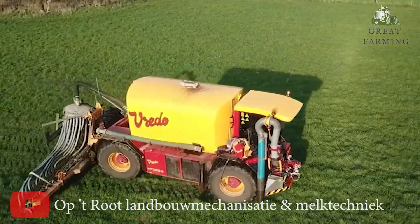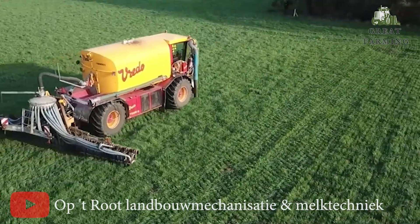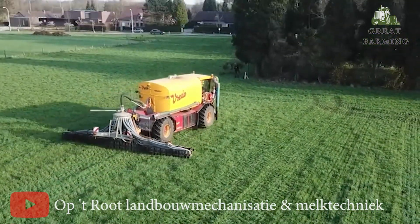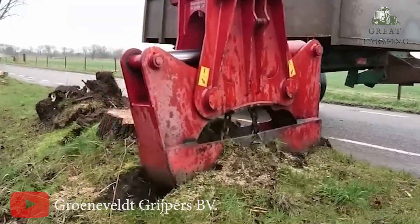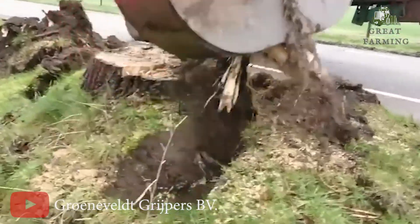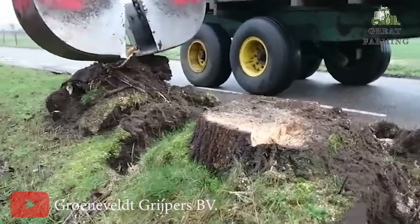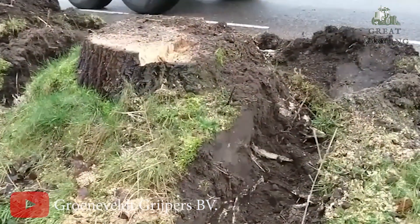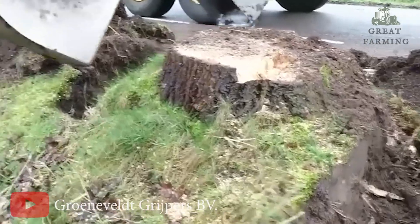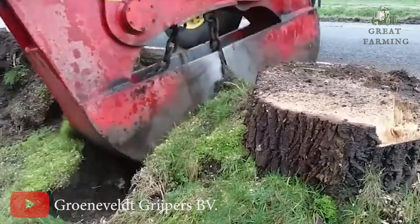Next, the ultimate stump terminator — the Groeneveldt Killer Stumps Shear. This isn't your average garden gadget; it's the hulk of stump removal. With specs that will make any tree tremble, we've got a machine class of 16 to 30 tons. It's like this thing graduated from stump university with top honors.